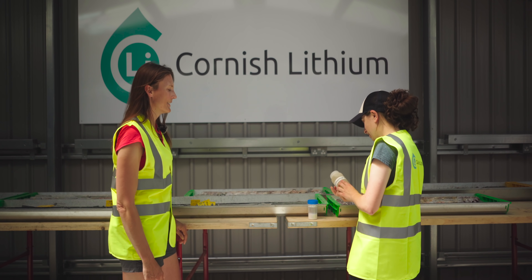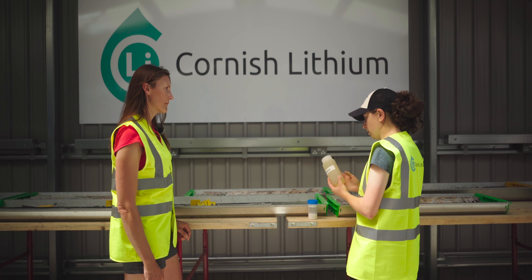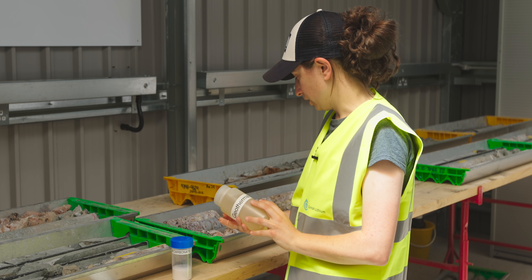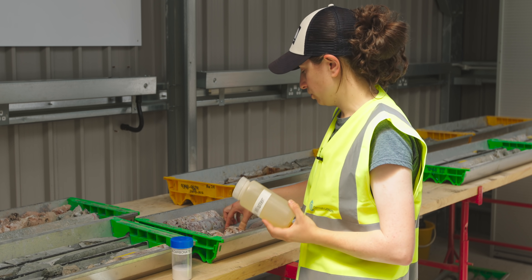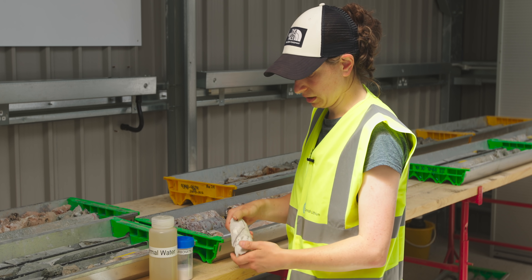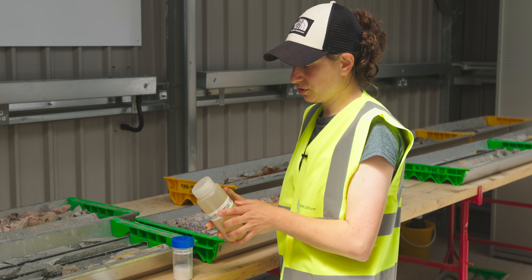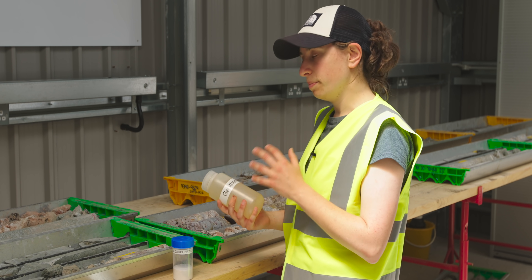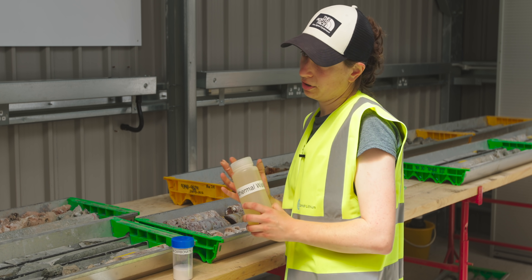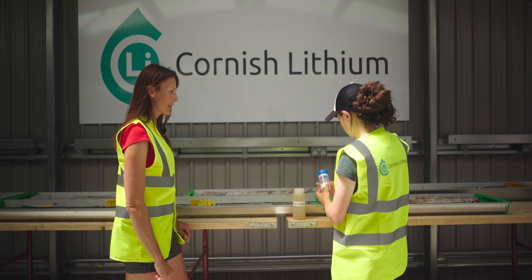It's largely sodium and calcium. We have iron — you can see it dropping out a little bit. We have a little bit of silicon, which has actually precipitated out as you can see in the rocks here. And lithium. But we're also interested in elements such as cesium, rubidium, potassium, and there's some boron in there as well. But lithium is our main priority at the moment.